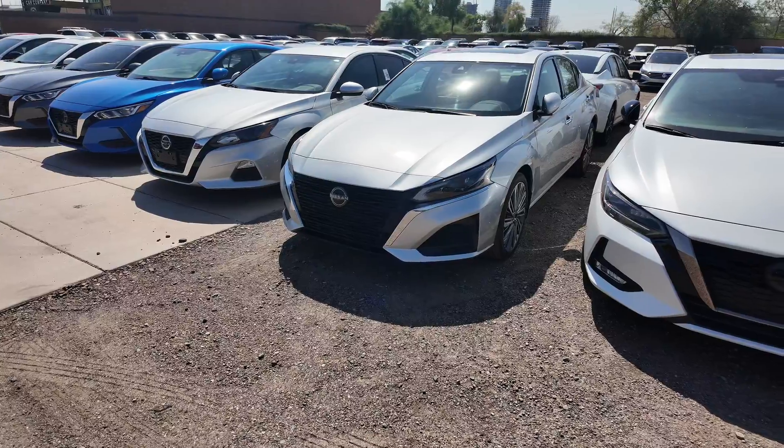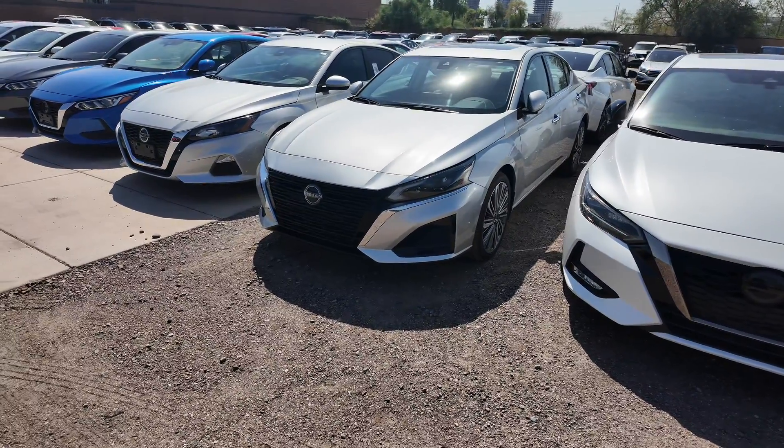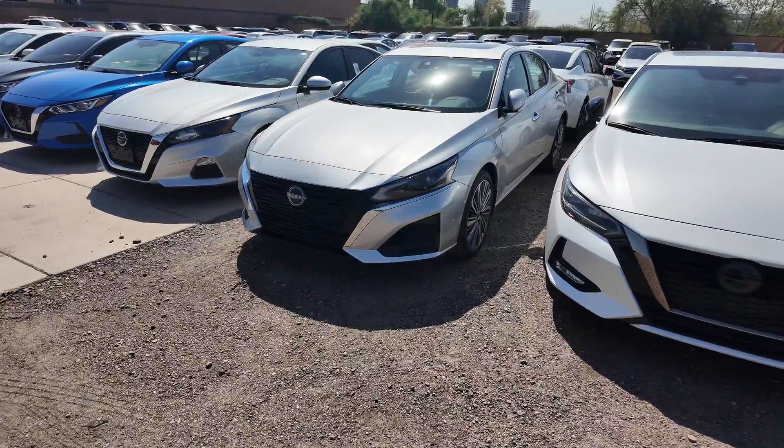MSRP is $32,330, so you're saving money there. You get 188 horsepower and the three-year, 36,000-mile basic factory warranty.